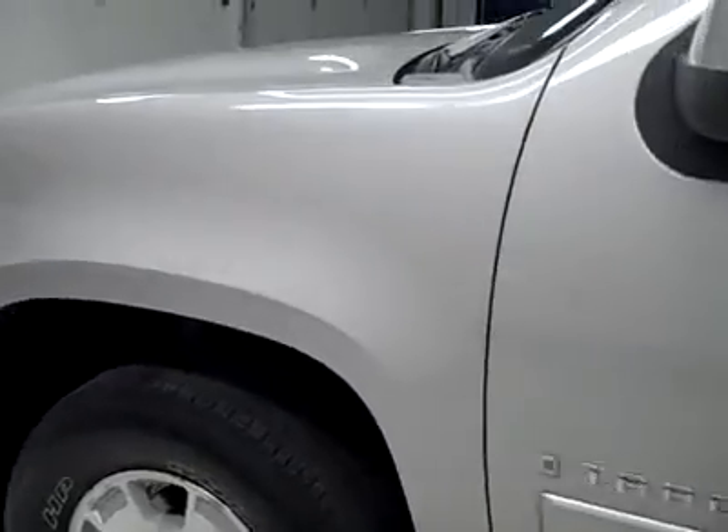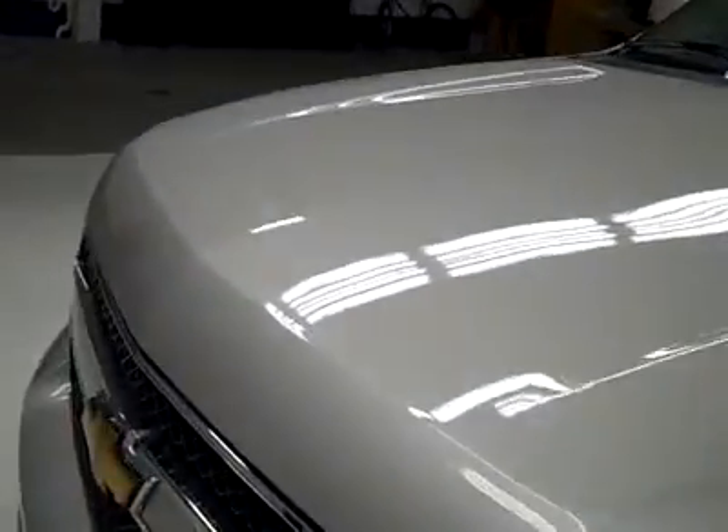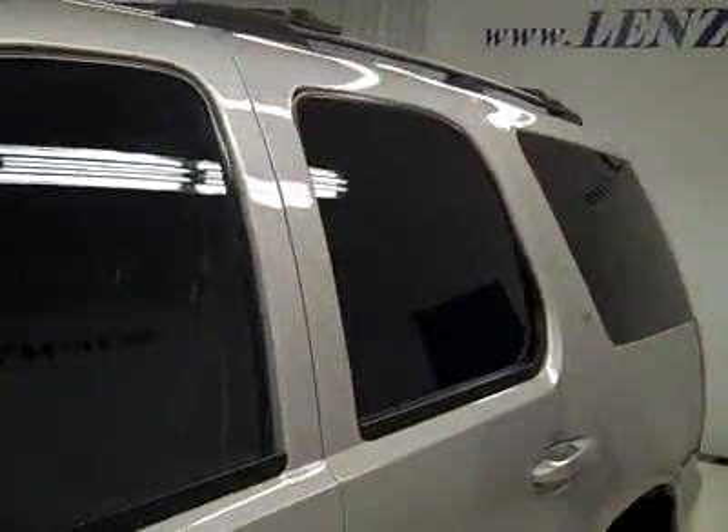Going down this side again, very clean, shiny paint — not seeing any dents, dings, or scratches here either. Hood looks good too. Body's in excellent condition.